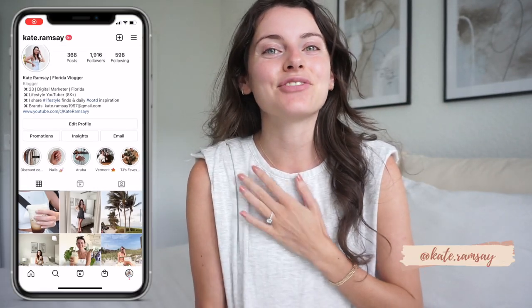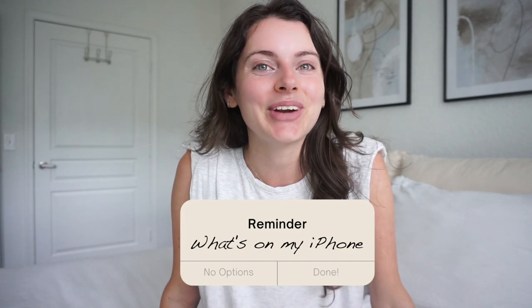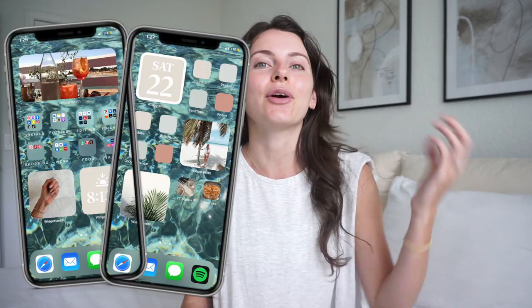Hello everyone and welcome back to my channel. My name is Kate. Today I'm going to be sharing with you guys a what's on my iPhone. I haven't done one of these videos in quite a while so I feel like it was time for a little bit of an update. I have recently updated my phone, gotten new phone cases, a new wallpaper, a new layout. It's really fun and summery and I just wanted to share it with you guys. I haven't done one since Christmas time so it's about time to do a new one.